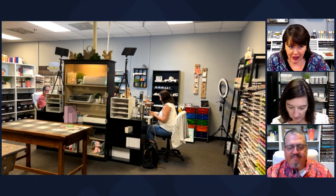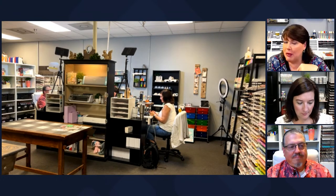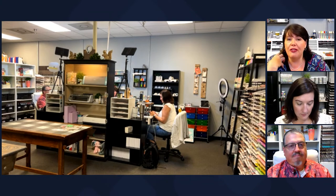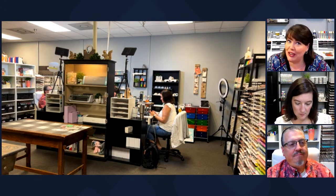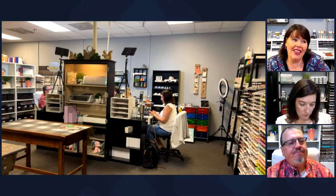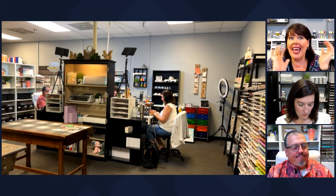You can see on the big screen I have the camera set up. A couple of disclaimers: the biggest one is, do not judge your craft supplies and your craft room by mine. I do this for a living so I have a lot of everything. You just have what you like. I want you to remember you only need what you need to craft with - you don't need every single thing out there.